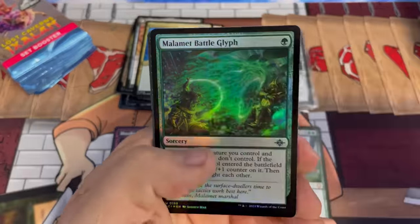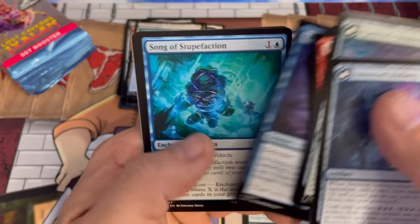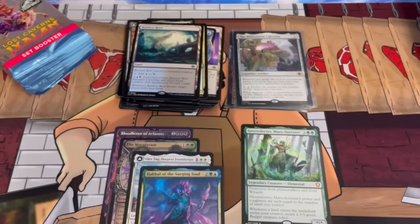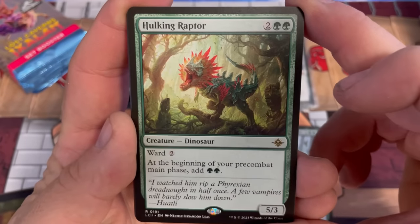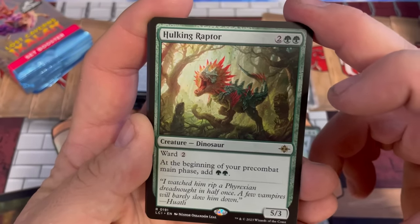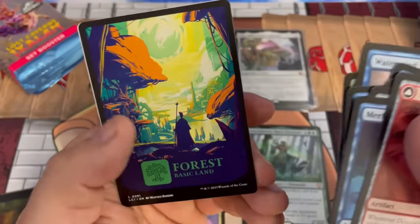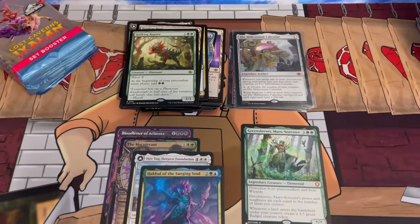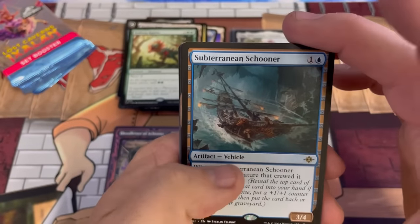Another man land — you definitely want your man lands. Dinosaurs — I feel like the dinosaurs overshadow the other tribes in the set, and I guess rightly so. This card — you guys tell me, is it as good as I think? A 5/3 for four with ward two, and you get two free green every pre-combat main phase. Seems insane, but I'm an old Magic player so I don't think my brain has caught up with power creep yet. Cards that would have been good ten years ago probably aren't as notable now. We got the Subterranean Schooner.